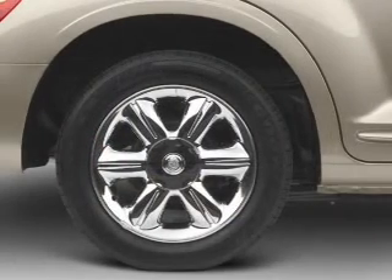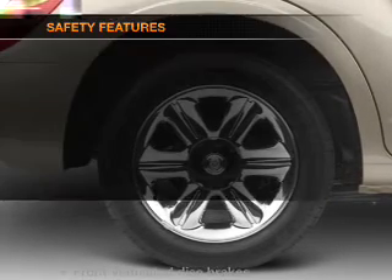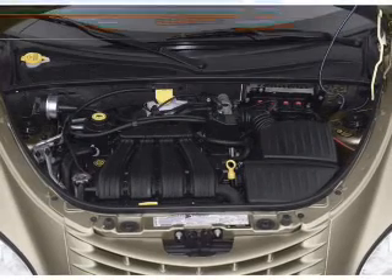Power windows, power steering, and AM-FM stereo. An adjustable tilt steering wheel, and for your peace of mind, the following safety equipment is included.